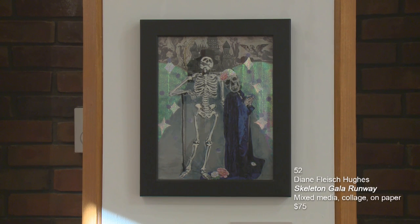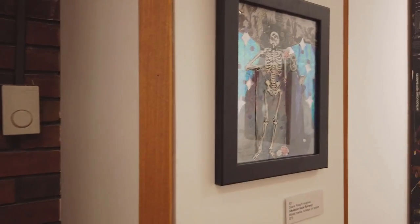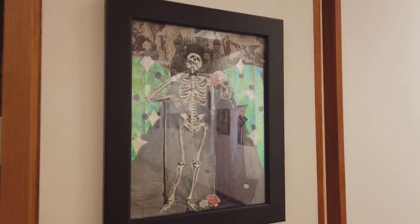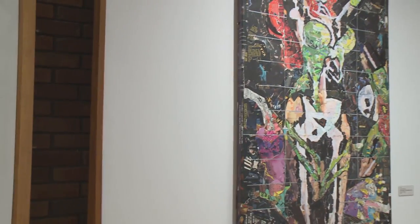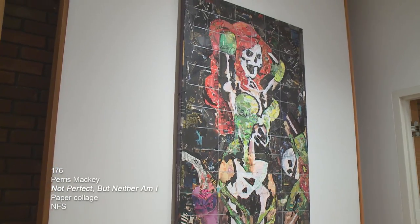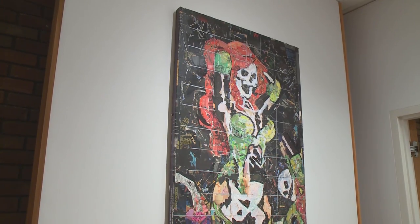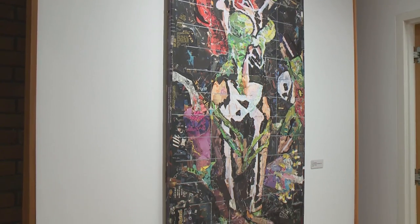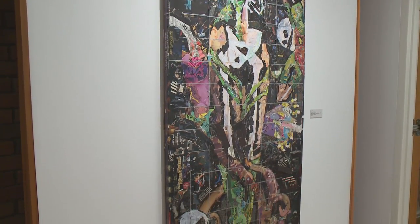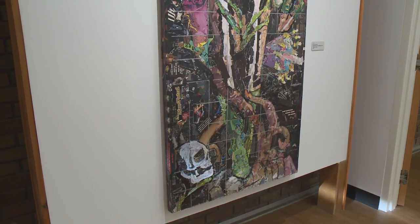This is the piece by Diane Fleish Hughes called Skeleton Gala Runway — mixed media collage on paper. The turquoise background is iridescent and changes a little as you walk back and forth. Here's a piece by Paris Mackey, who has studio space at Stella's Gallery in downtown Willoughby. This is called Not Perfect But Neither Am I, and this is paper collage — magazine papers superimposed and collaged onto the surface. This is actually a door, and it's one of the largest pieces I've ever seen of Paris's work.